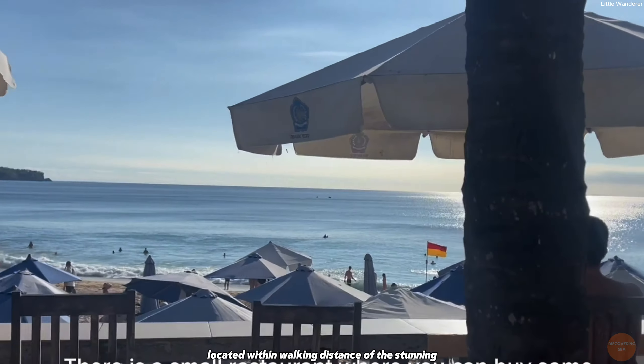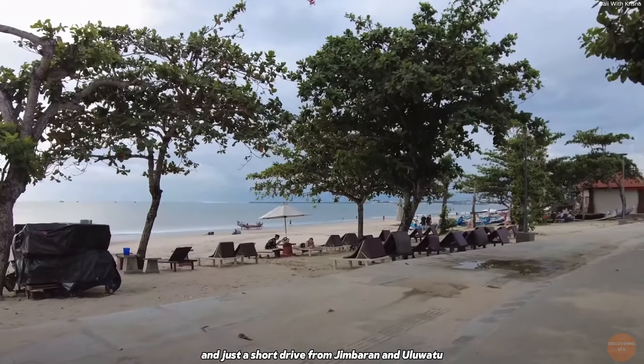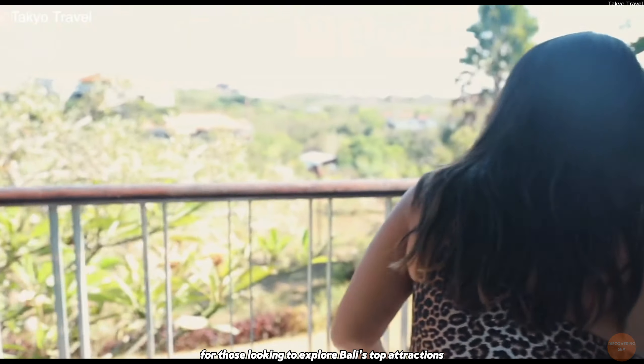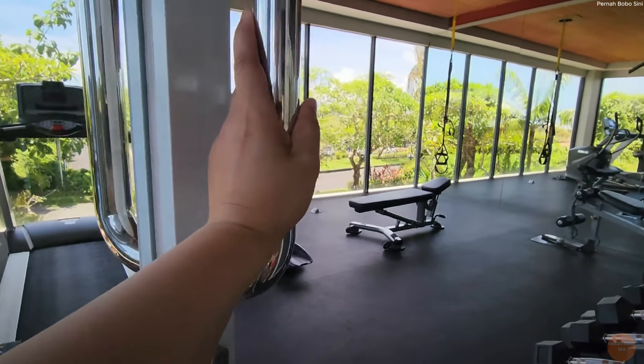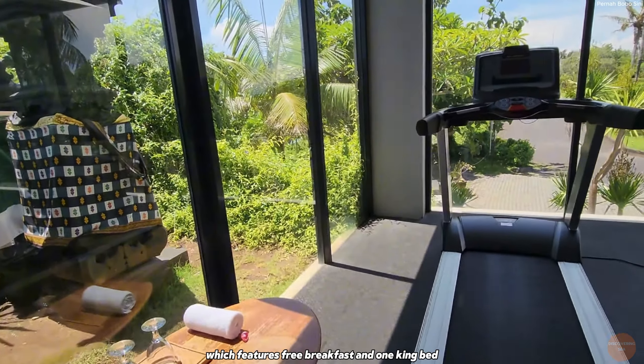Located within walking distance of the stunning Dreamland Beach, and just a short drive from Jimbaran and Uluwatu, the resort is ideal for those looking to explore Bali's top attractions while enjoying premium comfort. According to Expedia, you can get a room at this hotel for a minimum of $78 per night, which features free breakfast and one king bed.